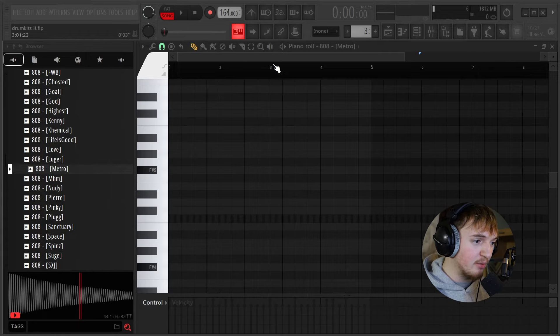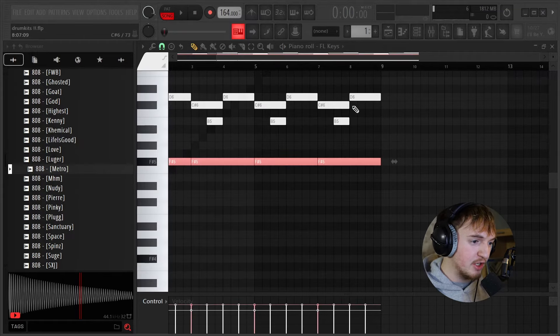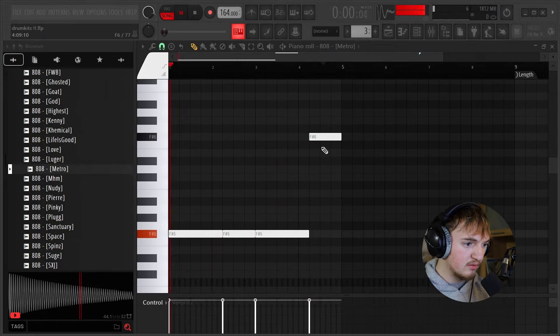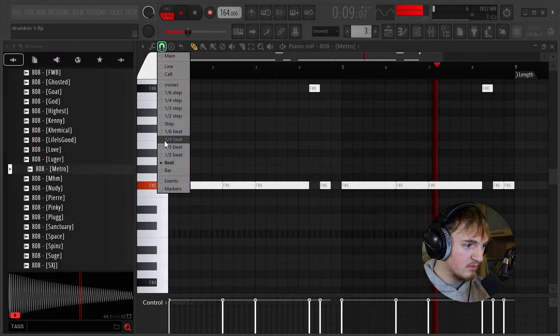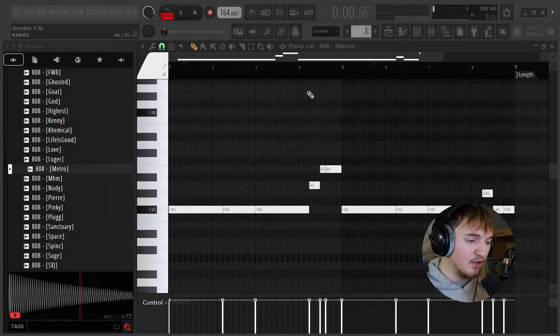Now I'm just going to take the 808 — and remember, the key that I started with was F sharp. If we go back to the piano, you can see that the root note is only F sharp, so I only have to worry about putting an 808 on that part. And sometimes when there's only one root note, it's okay to stray away from it a little bit. But remember, there's no rules of music, and whatever sounds good to you is what you should do.